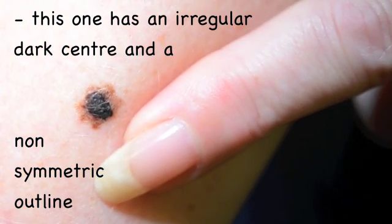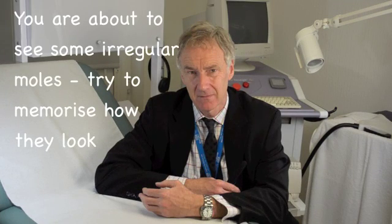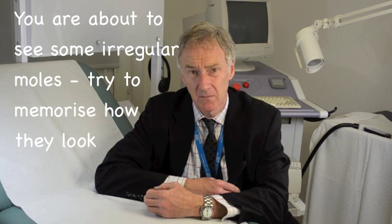It's never caused me any problems or anything like that. Here are some pictures of moles that look irregular — if you've got anything that resembles these, my strong advice is to take a medical opinion urgently about them.